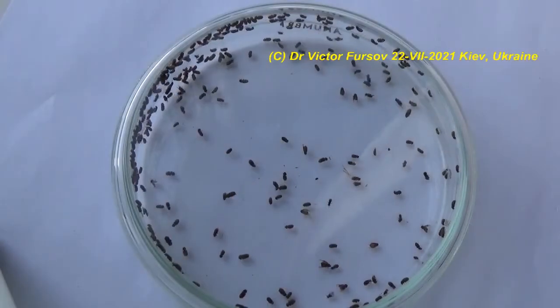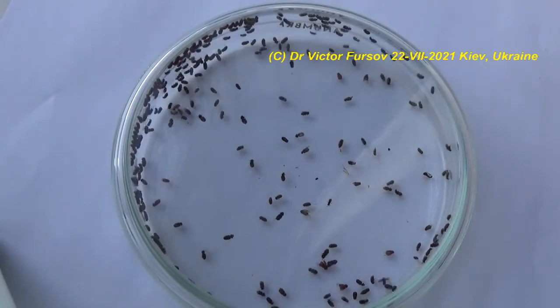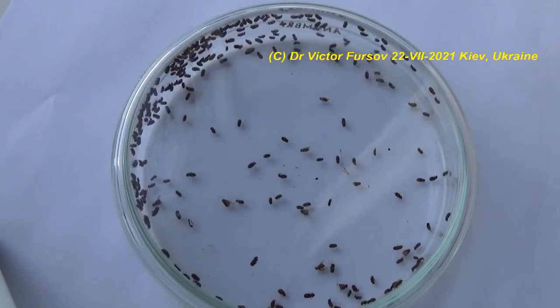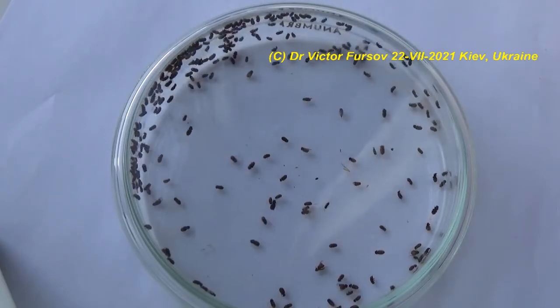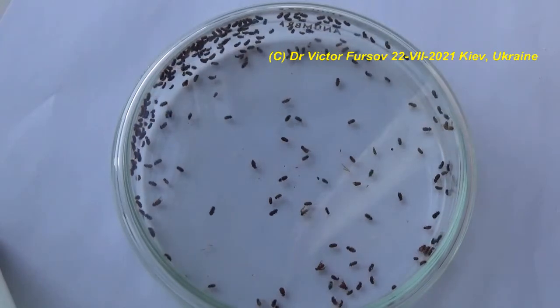Hello my dear friends! Today, July 21st 2021, and I'm Viktor Fursov. I'm very pleased to present you these interesting beetles. These interesting beetles are not very pleasant because they can be in your kitchen — they are pests of stored products.